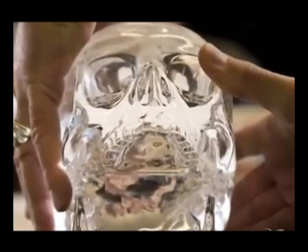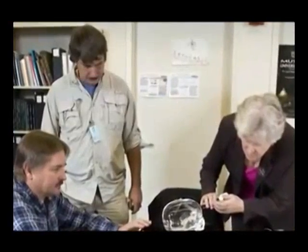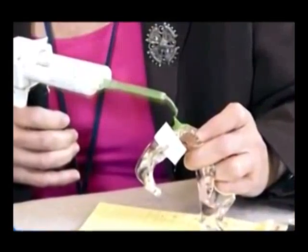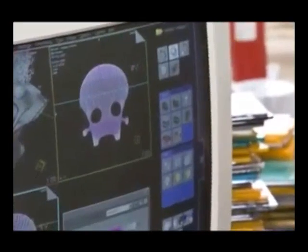Third, scientists used a series of polarized test slides to establish that the cranium and the lower jaw of the skull, in the form of two separate components, were made from the same block of crystal rock. Considering that quartz crystal is softer and more brittle than diamond, the fact that the skull was carved from a single piece of crystal — which is almost impossible — amazed scientists.